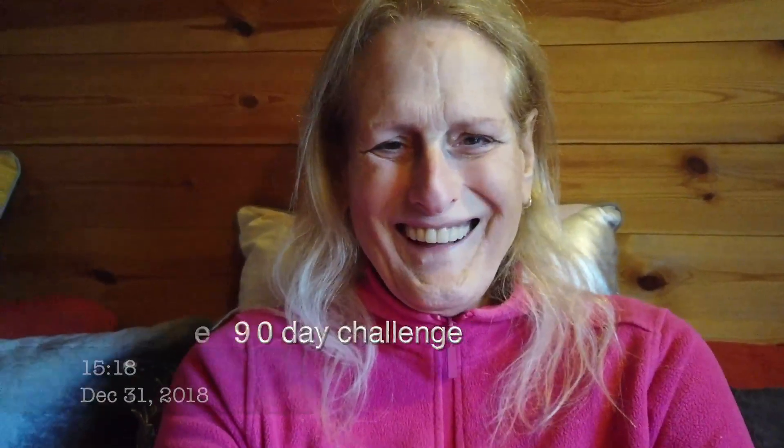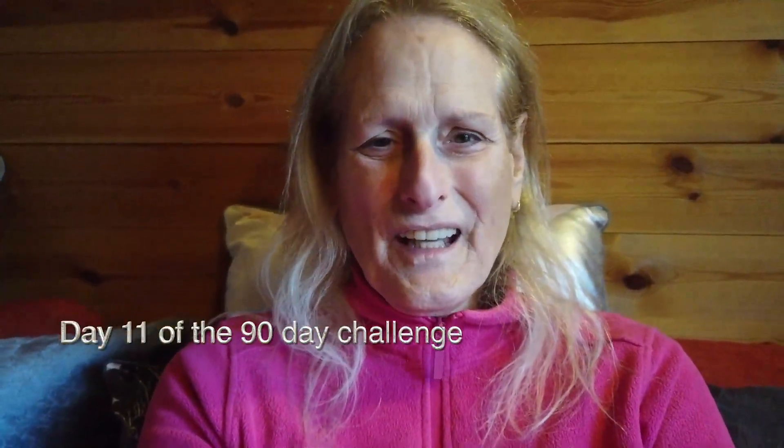Day 11 — the real day 11 this time. I got it wrong yesterday; I wasn't counting properly. Anyway, welcome to today's vlog. It's New Year's Eve — the last day of 2018. I don't know why I sound so happy because I'm going to miss 2018, but I'm always looking forward to the future. So bring it on, 2019!